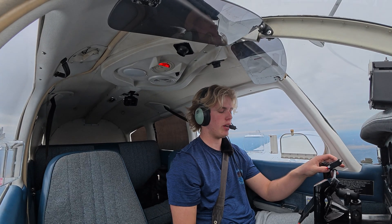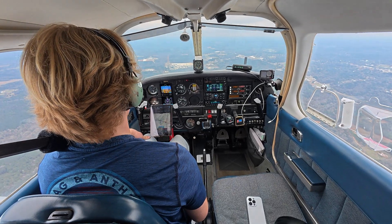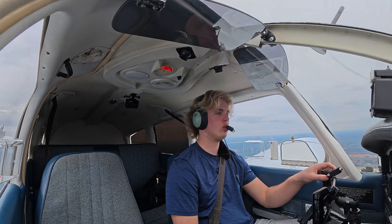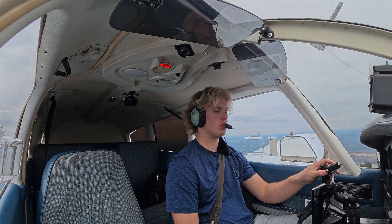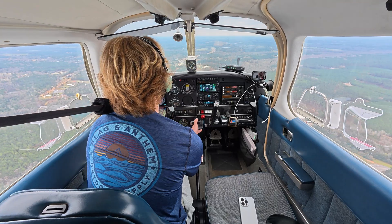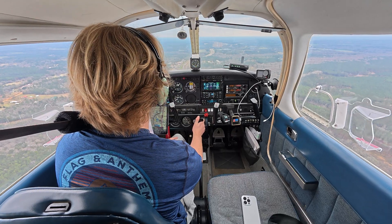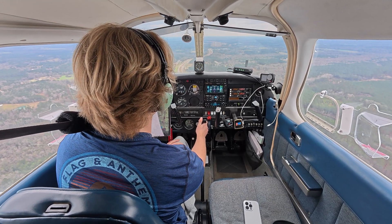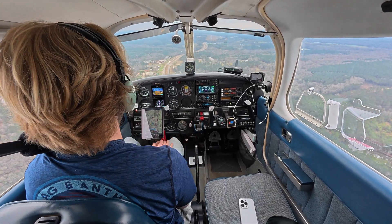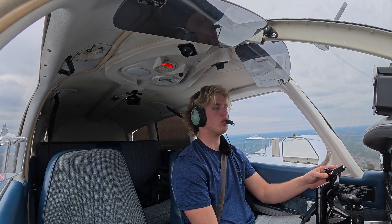South Alabama Regional traffic, Warrior 32876, 8-mile final runway 11, full stop. At this point I'm not worried about minimums because I can see the runway. South Alabama Regional traffic, Warrior 32876, half-mile final runway 11, full stop, South Alabama Regional.